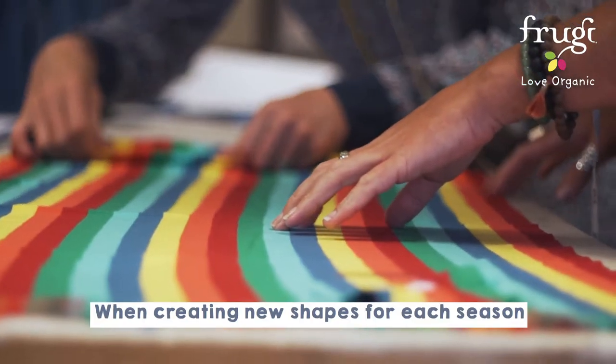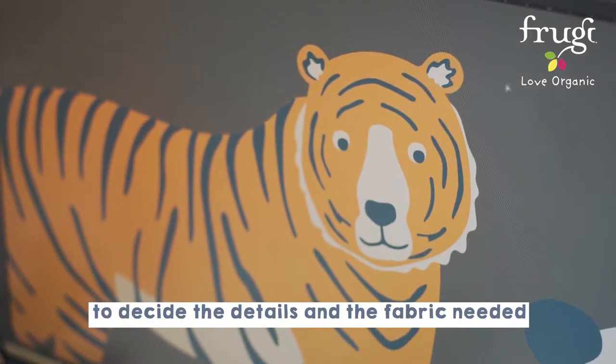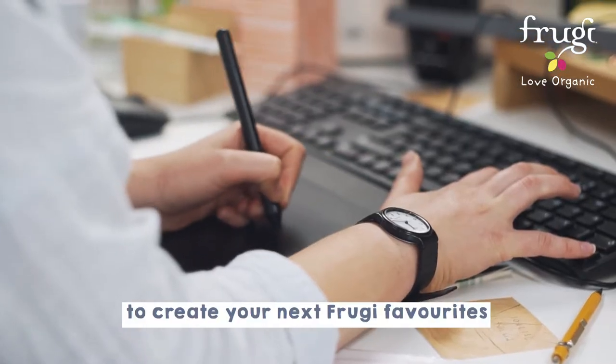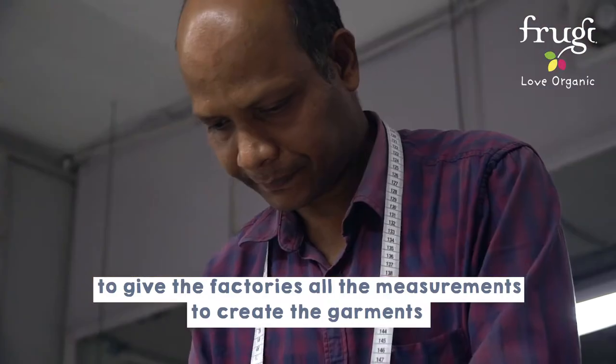When creating new shapes for each season, our garment technologists work alongside the design team to decide the details and the fabric needed to create your next Frugi favourites. Once these are decided, the team use their in-depth knowledge to give the factories all the measurements to create the garments.